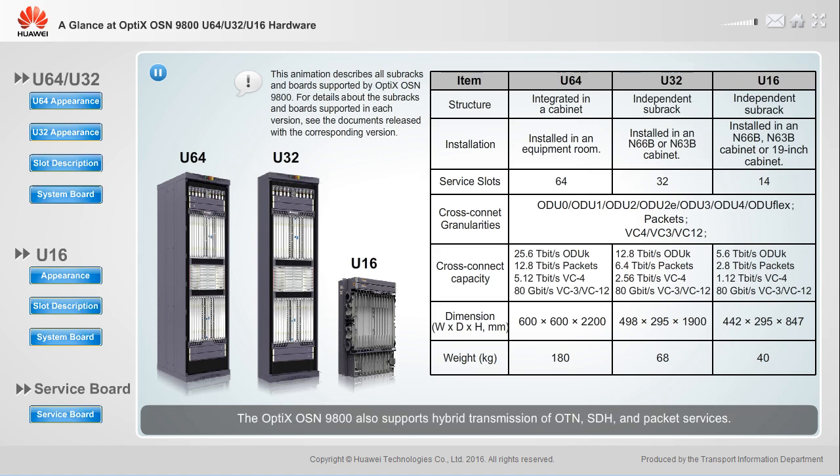The Optics OSN 9800 also supports hybrid transmission of OTN, SDH, and packet services. Each service slot has 400G capacity, and each subrack supports 256 channels of 100G OTN services.